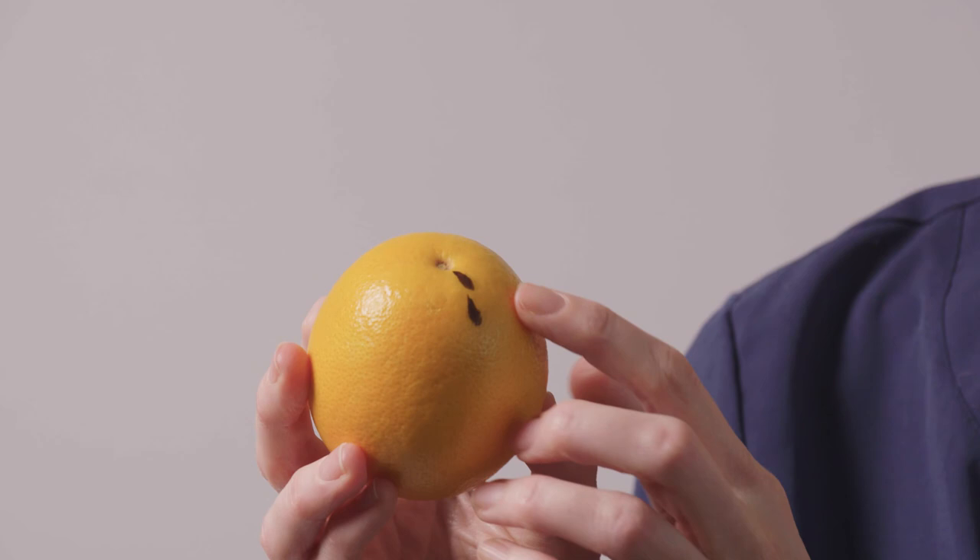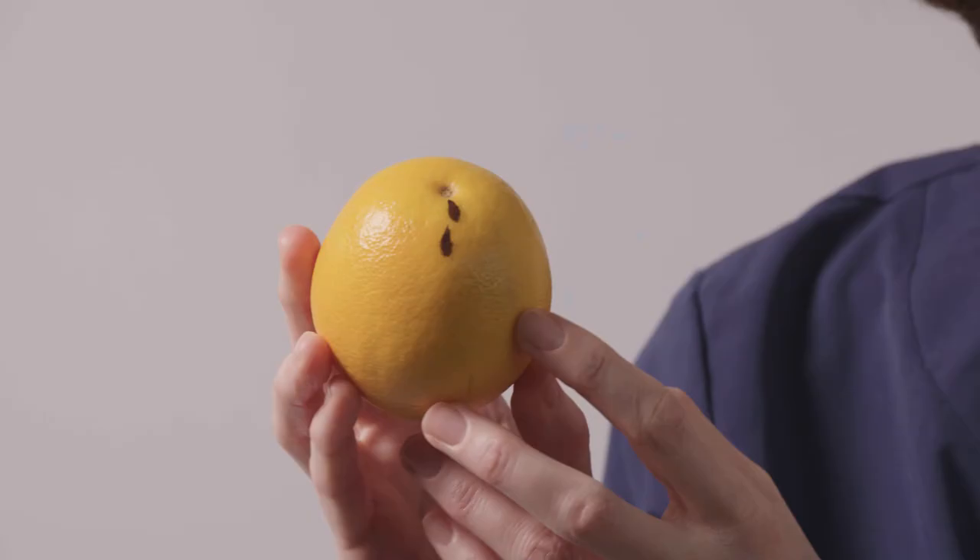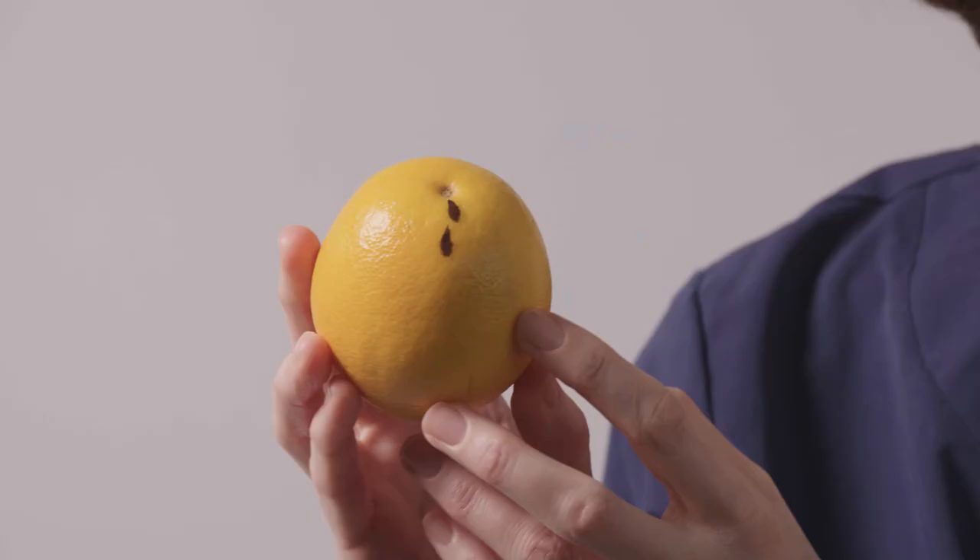Nipple discharge very often happens throughout everybody's cycle, but it depends on the actual colour and consistency of the discharge and how often it happens. If you see this coming from one or both nipples — and it can sometimes form a crust around your nipple — please come and have that assessed. However many times you see it happening, it's always best to have a specialist take a check.